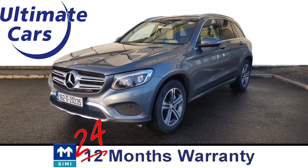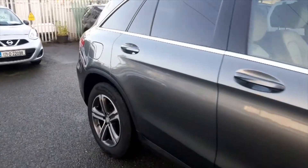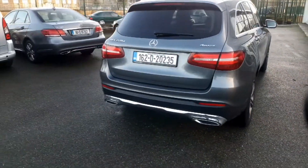Hi, I'm Eugene and welcome to Ultimate Cars. This is a 2016, or 162 Dublin registered, Mercedes GLC 220 with 170bhp and it's 4-wheel drive.